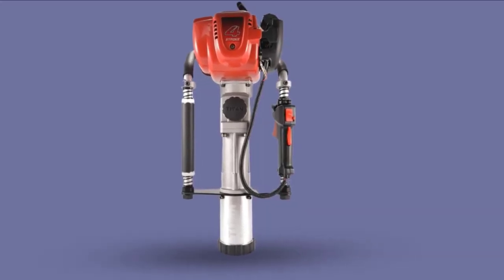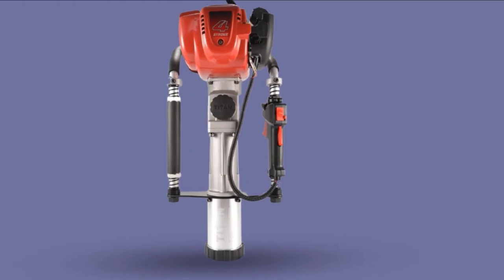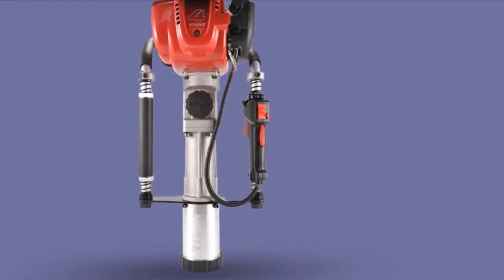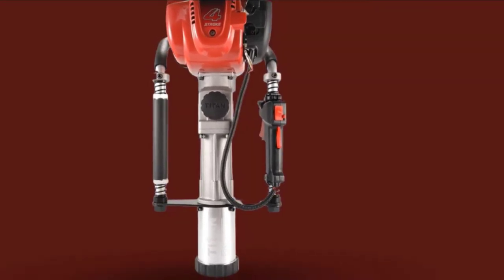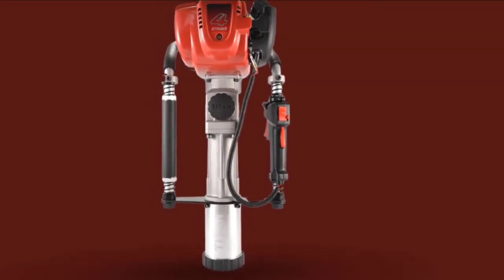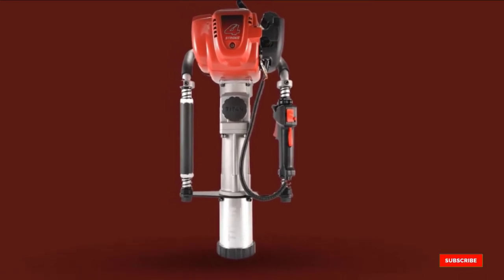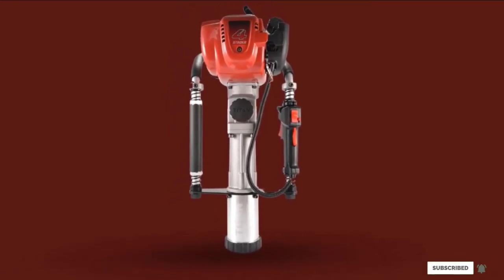Further adding to the ease of use is its weight of 28 lbs, making it ideal for transportation. You will be able to lift and carry it along the fence line without much difficulty. It comes with a trigger throttle that allows you to start it easily, and it has an integrated stop button for added safety.